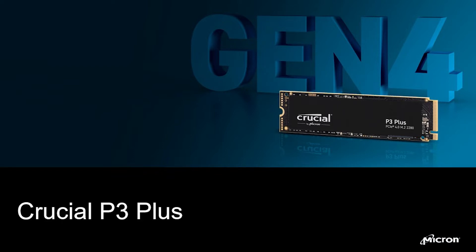We are thrilled to announce the Crucial P3 Plus. The P3 Plus is our second Generation 4 PCIe product after the P5 Plus. It's our first Gen 4 QLC product targeted at the mainstream market segment.